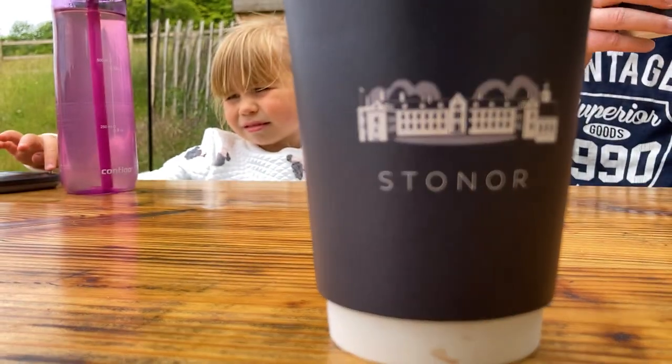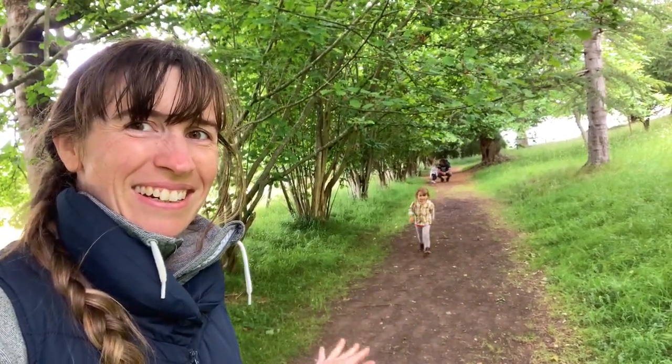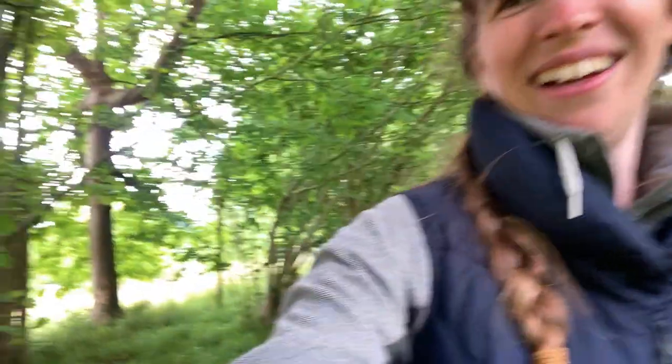The girls are just back there with daddy — here comes Rachie now! Hey Rachie! We're just having a little walk around the gardens — or a run, should I say!